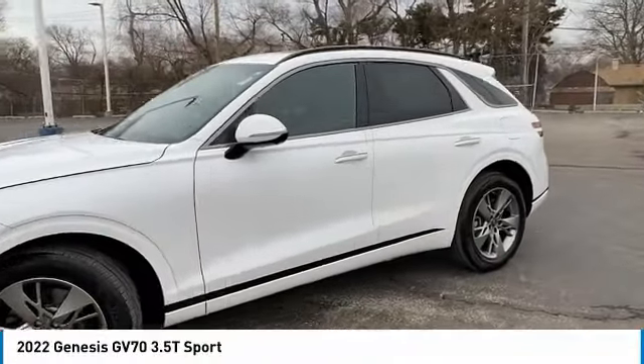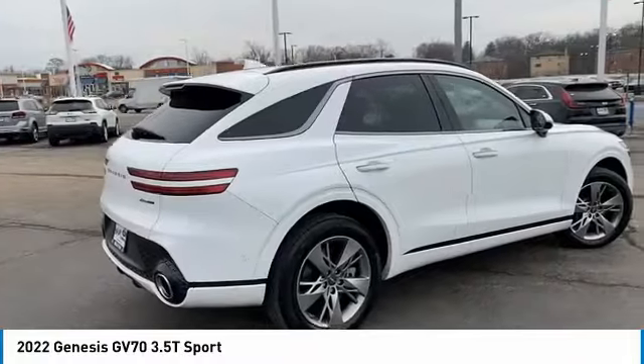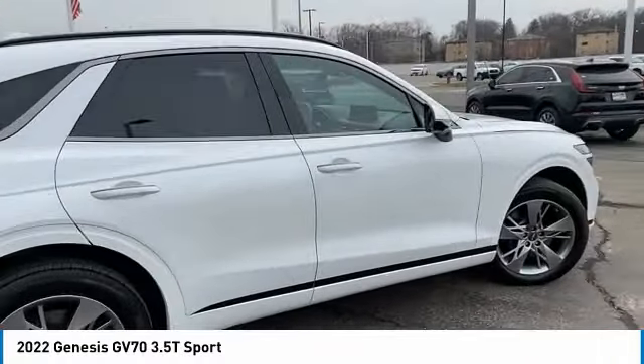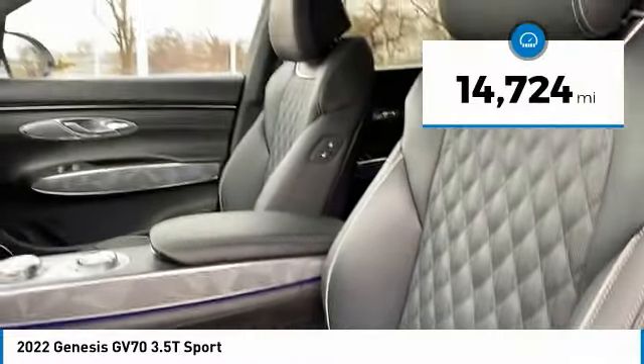Don't miss this vehicle. Make a great choice today with this must-have ride. Learn more about this vehicle by contacting the dealership today and complete your driving dreams. This vehicle has less than 15,000 miles.